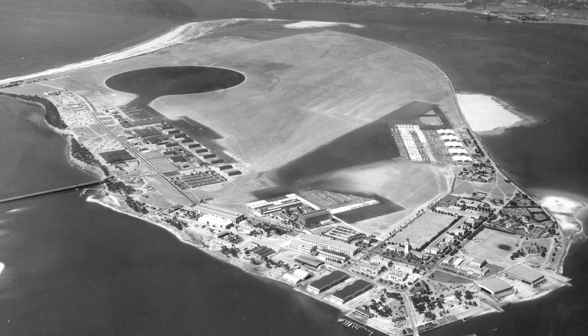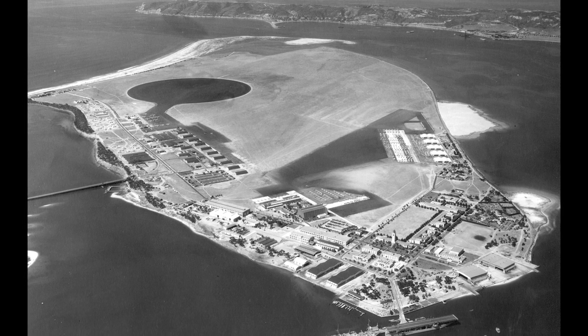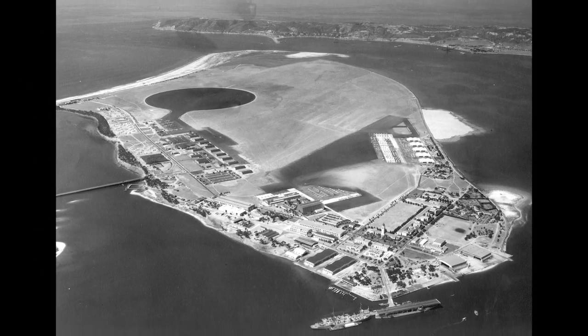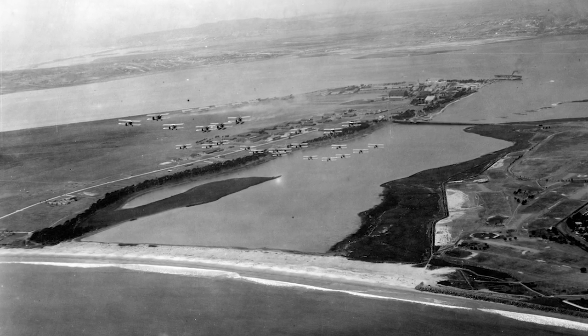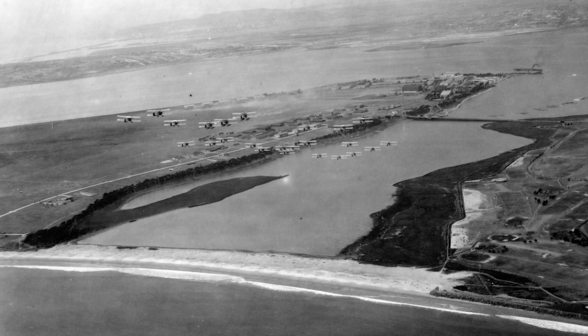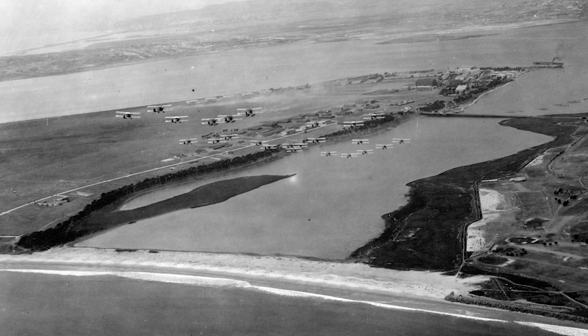With thanks to the Coronado Public Library for these, here's a photo of North Island taken in August of 1933. It really does look like an island. And here in 1925, there's just a little stretch of sand that connects the two, and in a very high tide or a storm that would be underwater, and you really had an island — North Island.